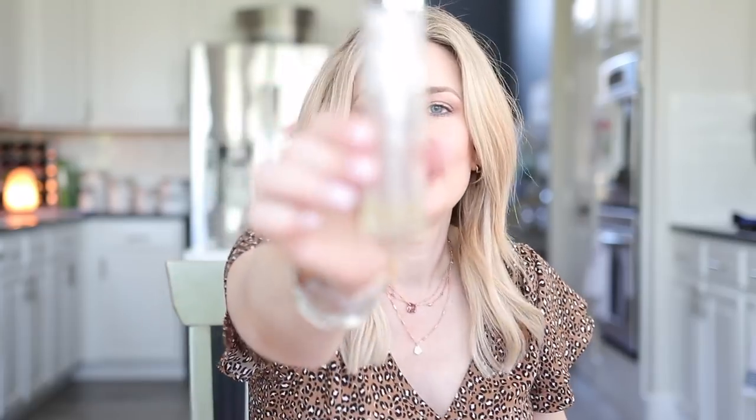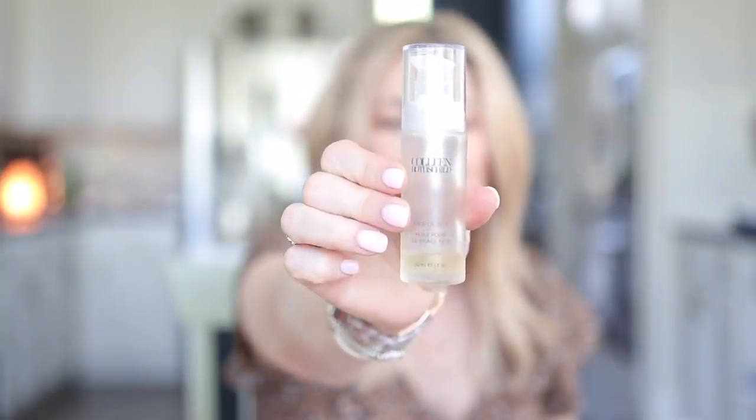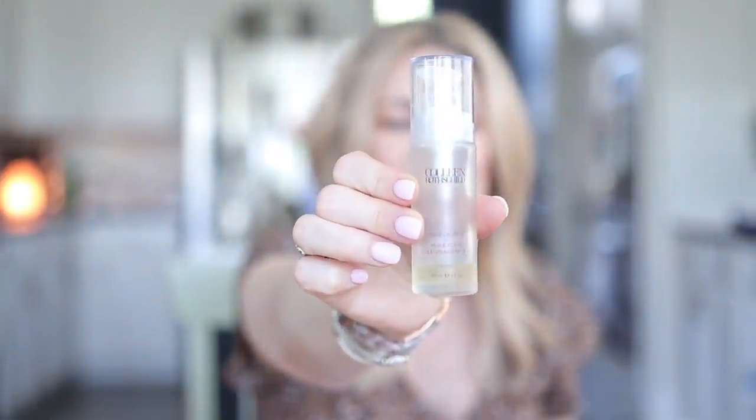The next bestseller is the Face Oil Number Nine — well-loved from my medicine cabinet. It's called Number Nine because there are nine different oils inside. It gives you an intense moisture boost but can be used on all skin types, oily to dry. I use this as my last step in moisturizing in the evening, but you can also mix it with a heavier cream as a cocktail, or mix it into your foundation for more of a glow.